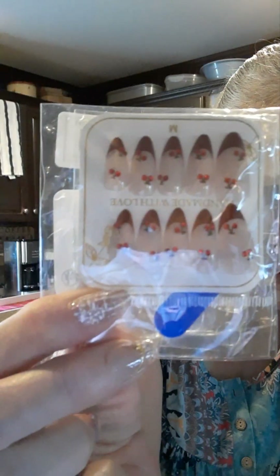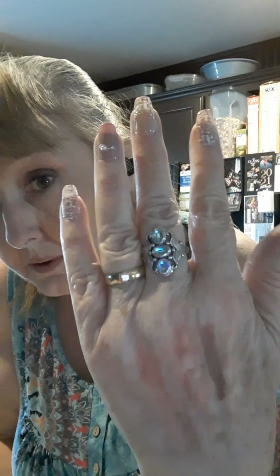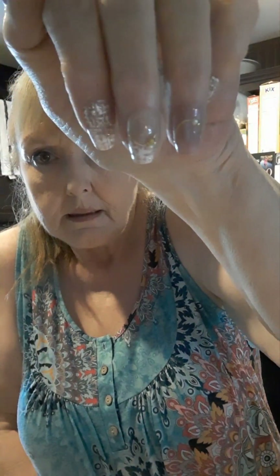Oh my goodness, these are so cute — check out those nails! The ones I have on right now I think are my favorite. Those are so pretty. The thumbnail has little beads on it — aren't those pretty? I love them!